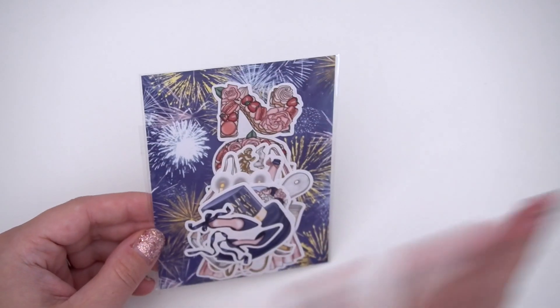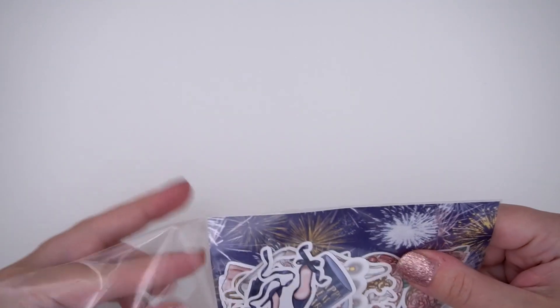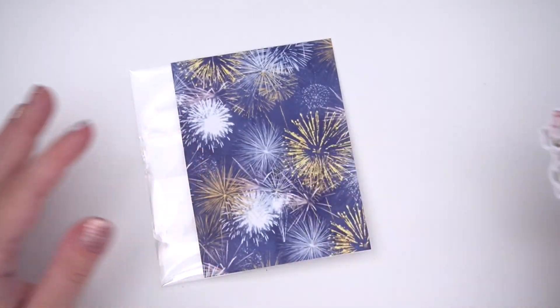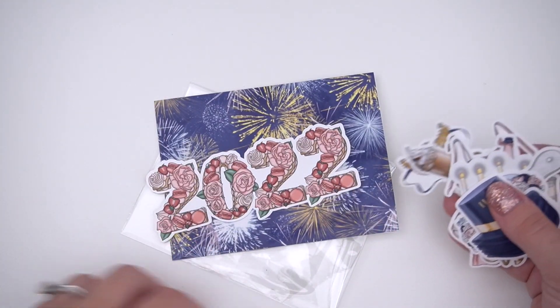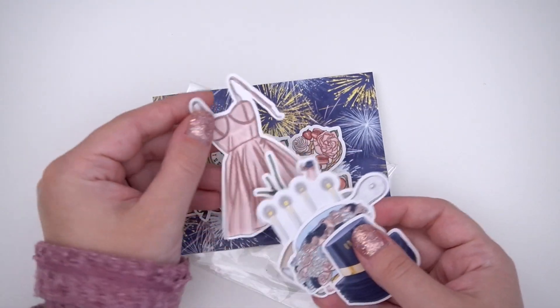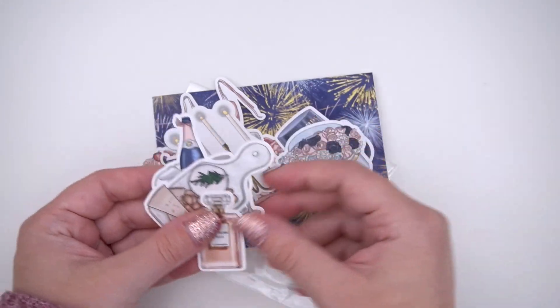There are two more sticker packs here. The first is the Cheers one — you have the 2022 little dessert boards and then all different little deco pieces, which are so pretty. I love the navy, the pink, and the gold together — just a really, really good colorway.